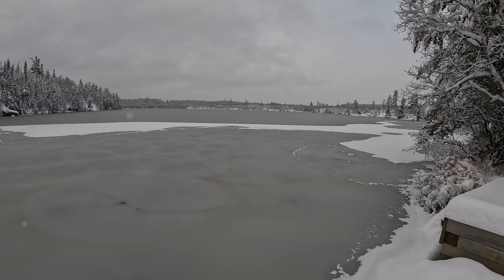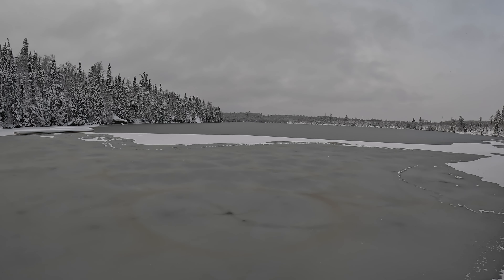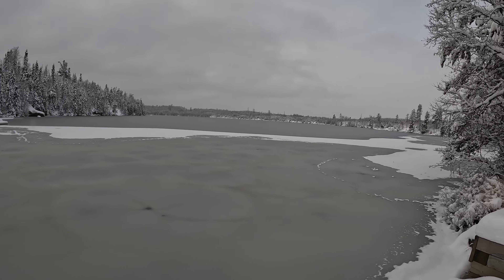It froze over last night in this kind of slushy, messy, not-looking-good-for-early-ice kind of way. We'll see what happens — if it gets cold enough that it firms up into something good, or if it gets blown open with the wind that's gonna be coming as the temps start to drop this week.